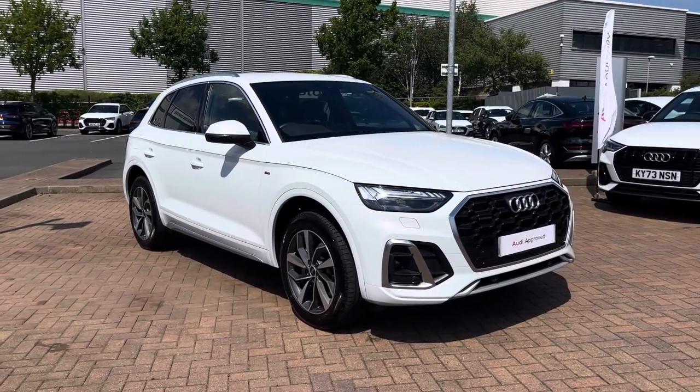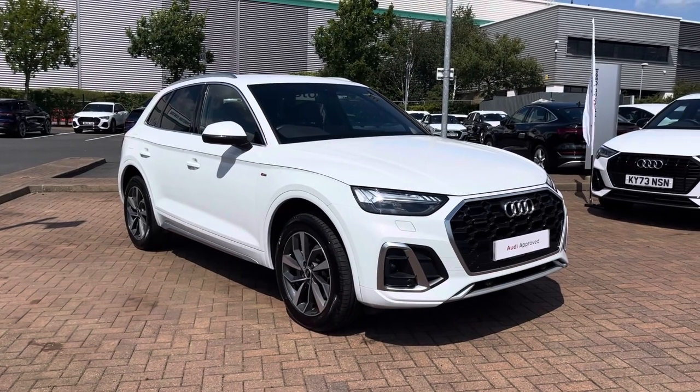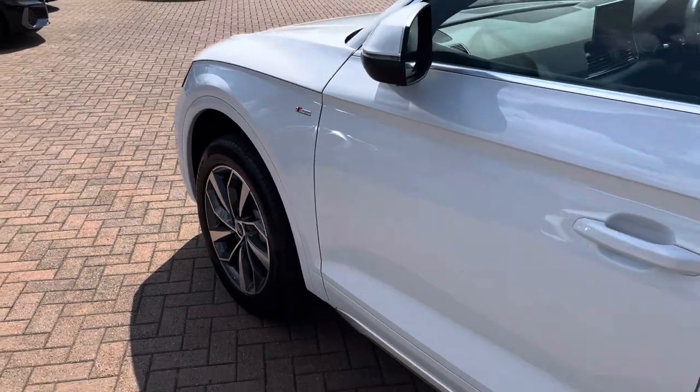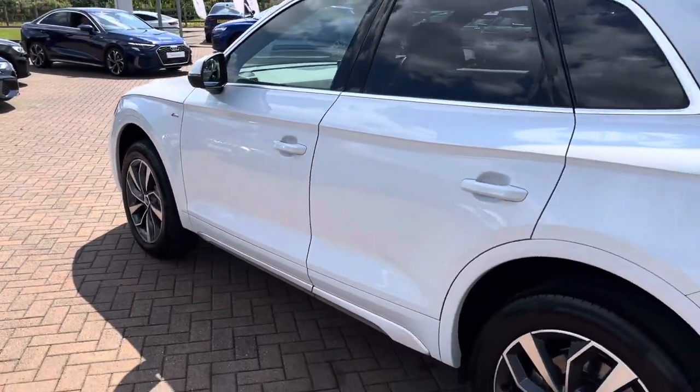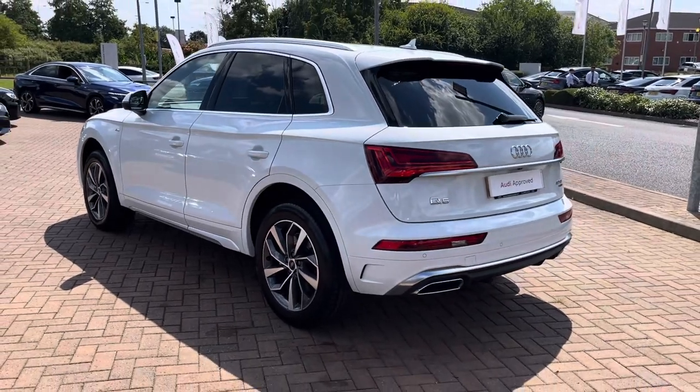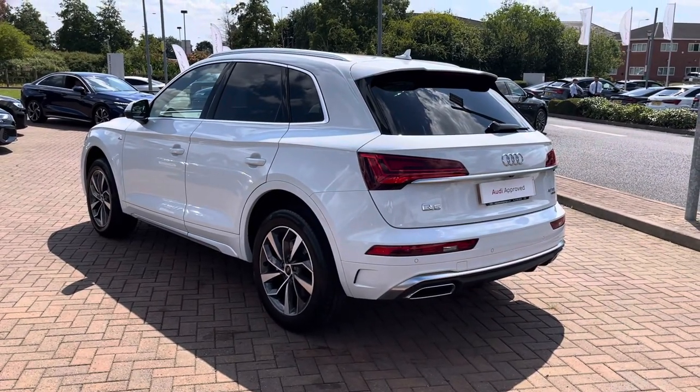This particular model comes in the stunning Glacier White metallic paintwork and looks super sporty and stylish from every angle. From the 2-litre diesel engine you get 201 brake horsepower with 400 Nm of torque, getting you from 0 to 60 in 7.4 seconds whilst having enough space to carry you and the entire family.